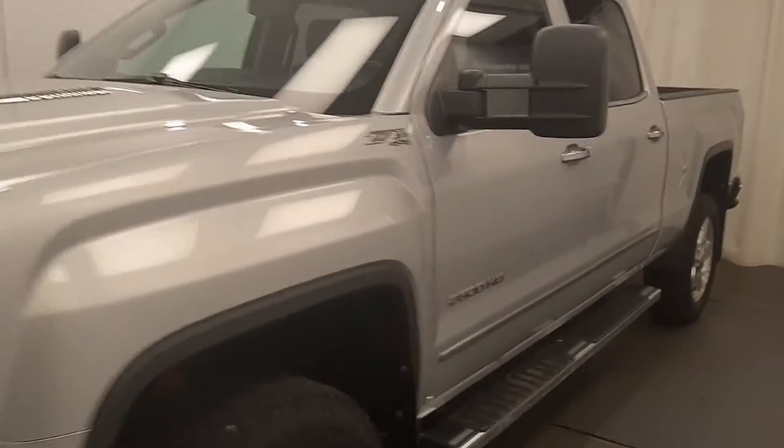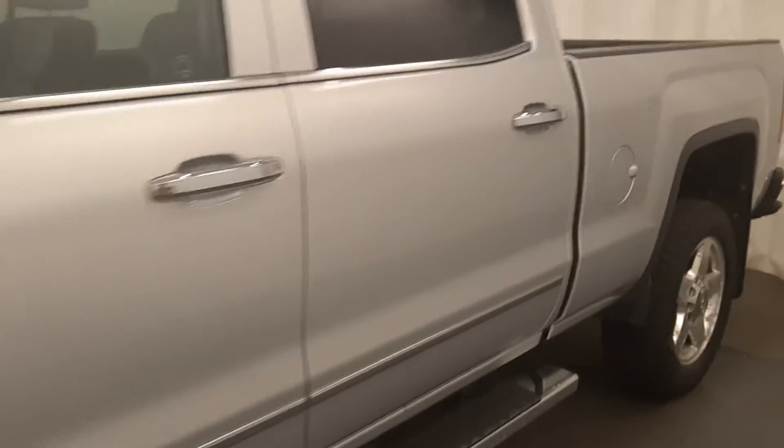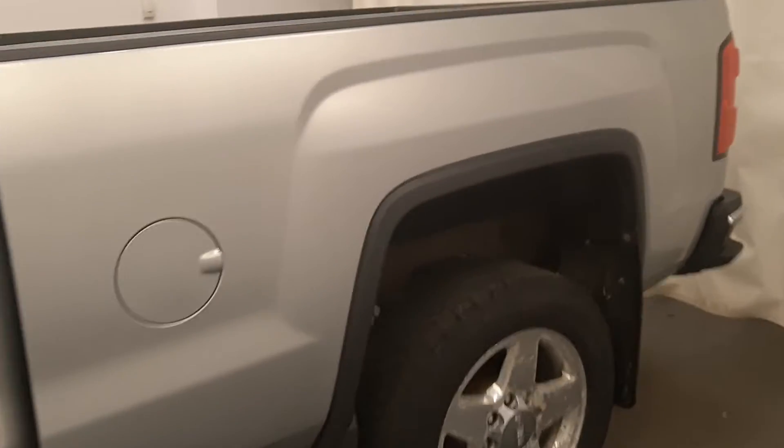We're reviewing stock number 145803 on a 2015 GMC 2500 Crew. Our exterior color is silver.